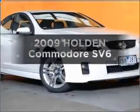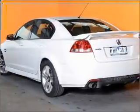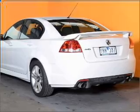Get noticed in this 2009 Holden Commodore. Experience the comfort of driving this well-presented vehicle, connected to a smooth-shifting automatic transmission.